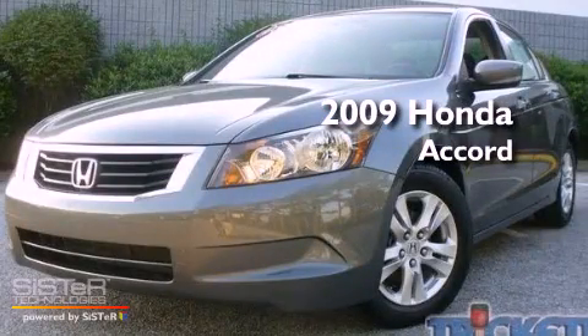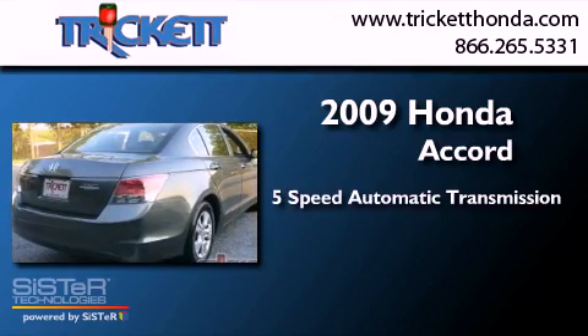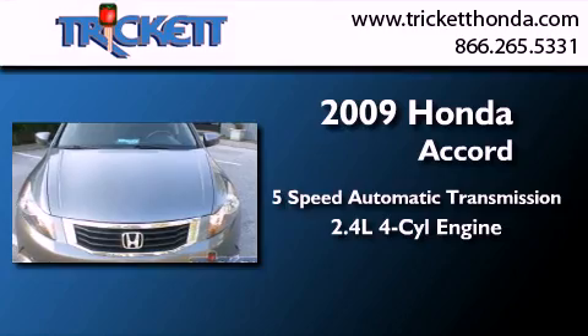This is a 2009 Honda Accord. This four-door sedan has a five-speed automatic transmission and an inline four-cylinder engine.